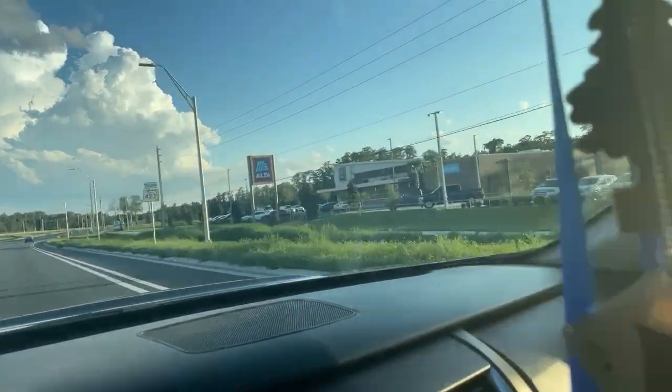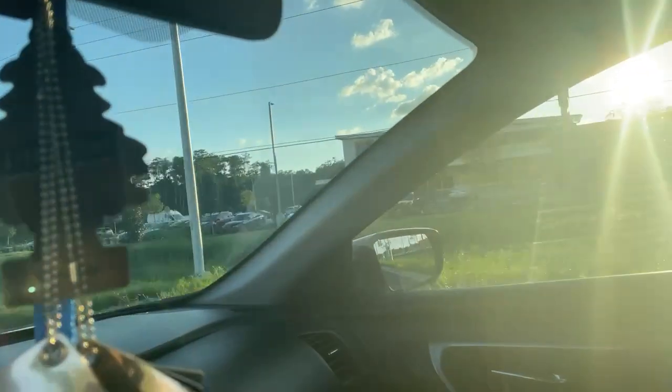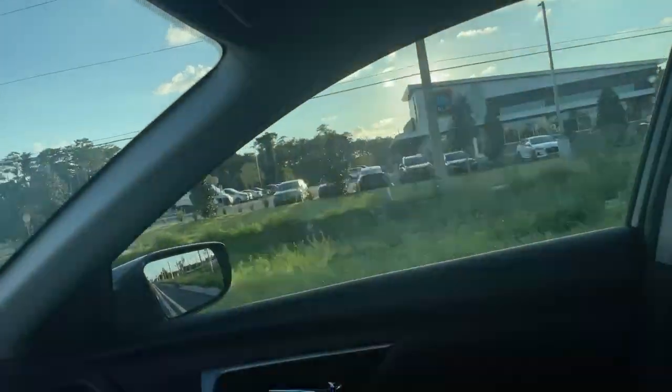Hey guys, I'm just going to this new Aldi that they just literally just opened not too long ago. I just want to check it out to see what they got. I don't plan on picking up a lot of things at all.